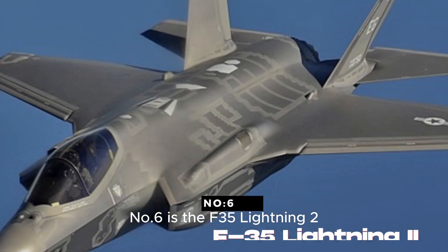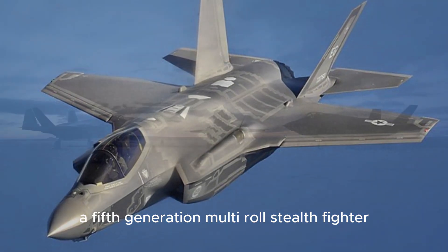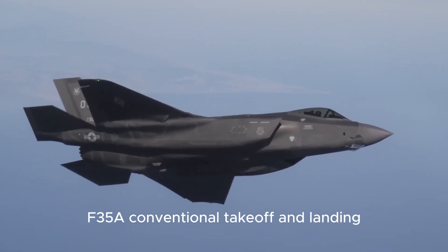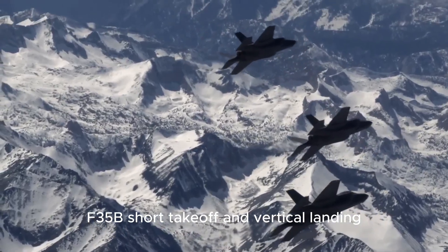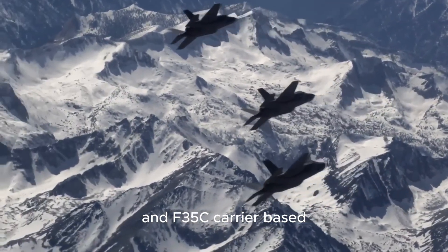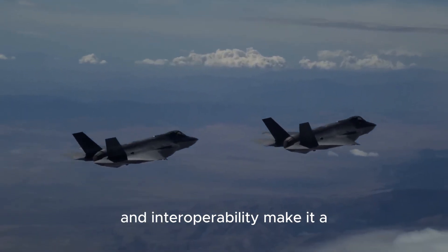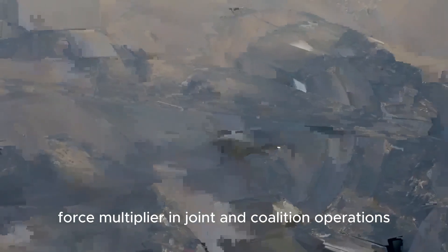Number six is the F-35 Lightning II, a fifth-generation multi-role stealth fighter developed by the United States. It comes in three variants: F-35A (conventional takeoff and landing), F-35B (short takeoff and vertical landing), and F-35C (carrier-based). The F-35's advanced sensor fusion, stealth capabilities, and interoperability make it a force multiplier in joint and coalition operations.